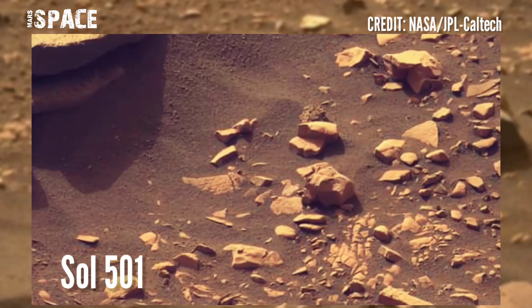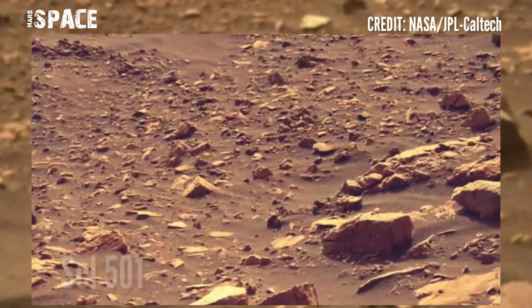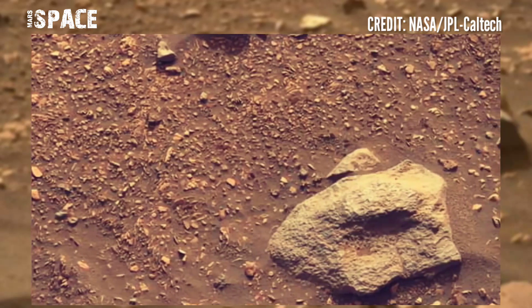The right samples from this area could give us information like we have never seen before, from the area of the Ancient River Delta, the bed of an old dry river.